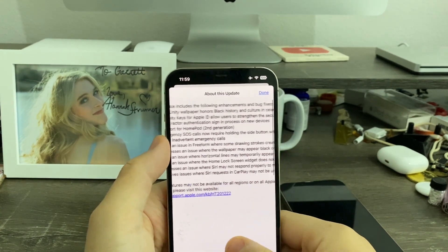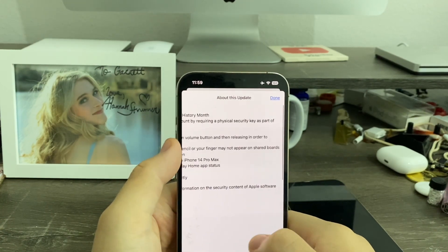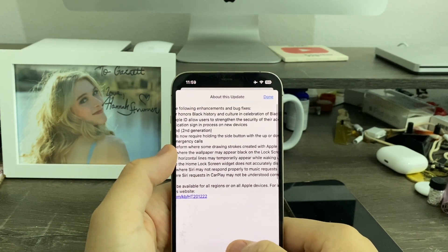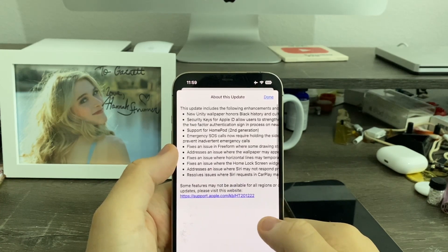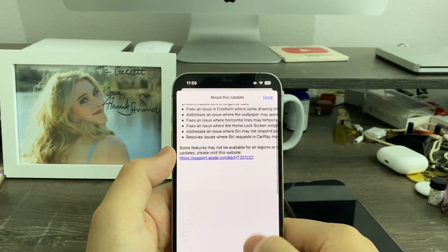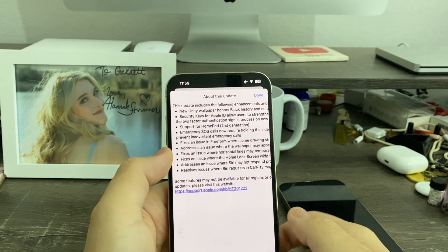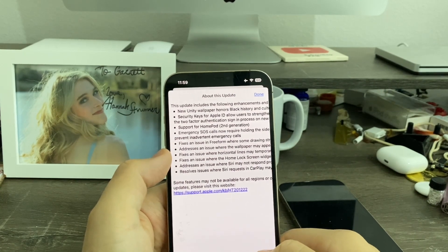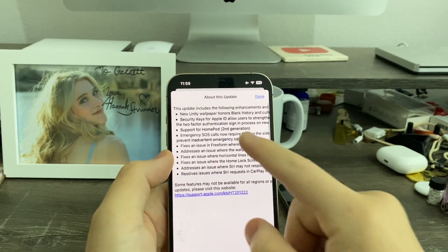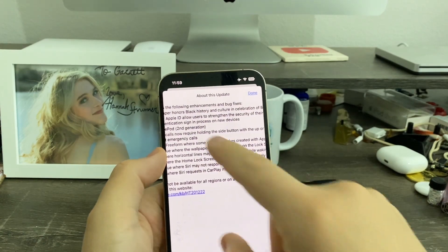Next, it fixes an issue in Freeform where some drawing strokes created without Apple Pencil or your finger may not appear on shared boards — I never experienced that. It fixes an issue where the home screen lock screen widget does not accurately display the Home app status — I have experienced that. It addresses an issue where Siri may not respond properly to music requests — I've experienced that a lot, where I'd say one song and it would play a different one. And it resolves an issue where Siri requests in CarPlay may not be understood correctly.